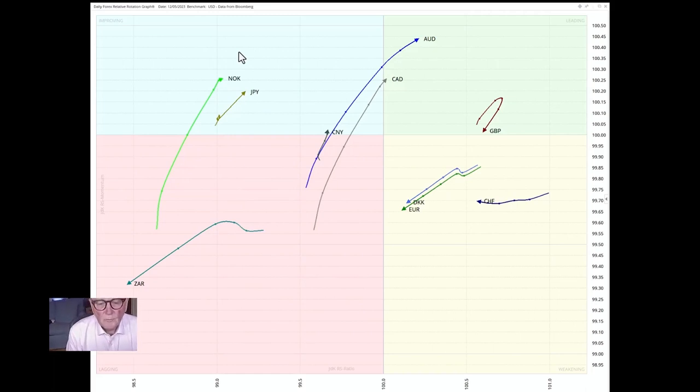Moving to the currency markets — here is the relative rotation graph with daily sampling, US dollar in the middle. The British pound, which has been doing well, has turned around pretty sharply. It's still over to the right, still in a relative uptrend, but has weakened substantially. Likewise, the euro is in the weakening quadrant, heading southwesterly and looking like it's going to head into the lagging quadrant — looking pretty vulnerable. The pound may not be so much so — let's look at those in more detail.